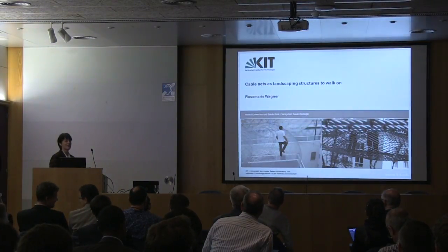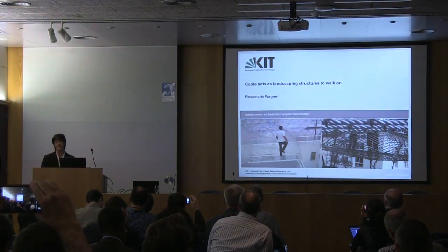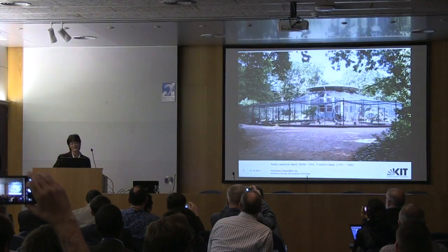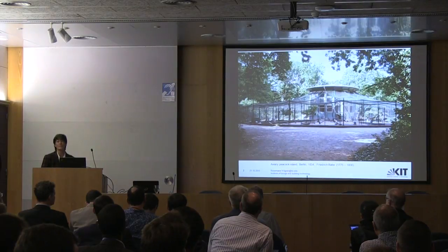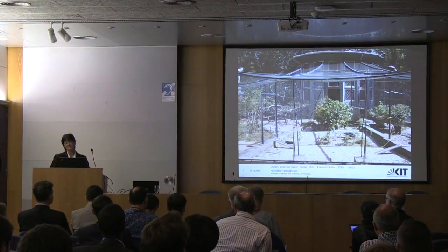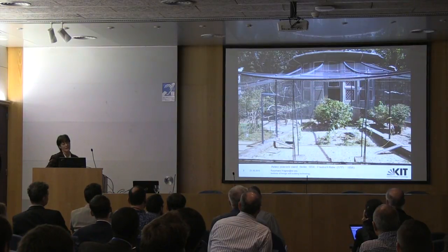Every structural engineer says you can't walk on a cable net. I was involved in developing cable nets to walk on. I'm going back into history because I think engineers should know where they come from. This is an aviary for peacocks close to Berlin, and it's now nearly 180 years old. Cable nets come from cages, from aviaries or enclosures for birds and animals in zoos. The iron structure on the outside is still the original; they changed the mesh and the upper catenary beams from iron to steel beams.